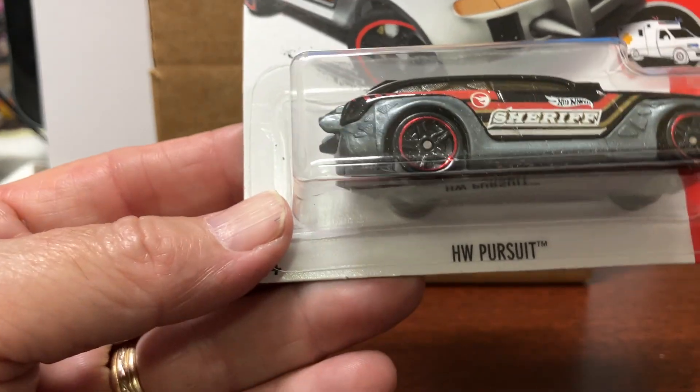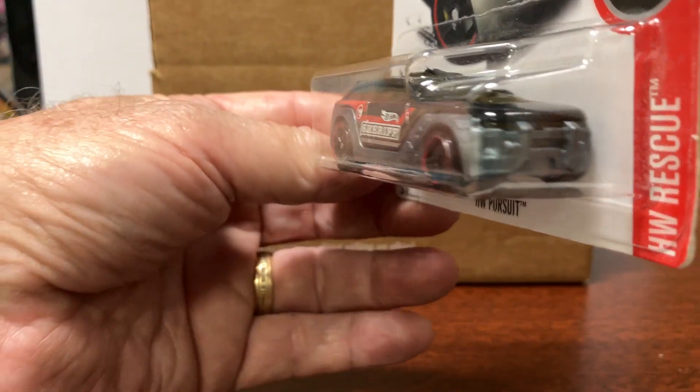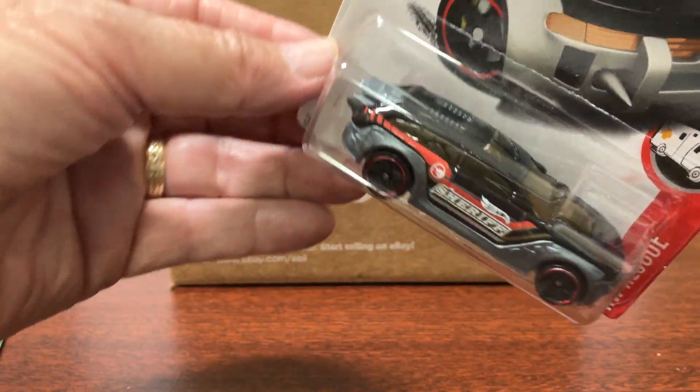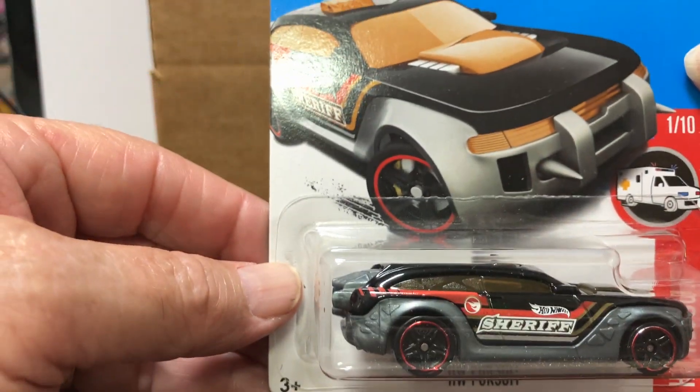And this is HW Pursuit. I got this one in my last box too — that gives me a couple of those. 2017.